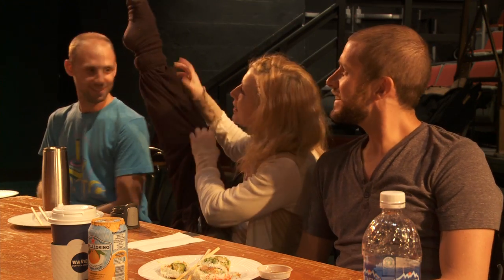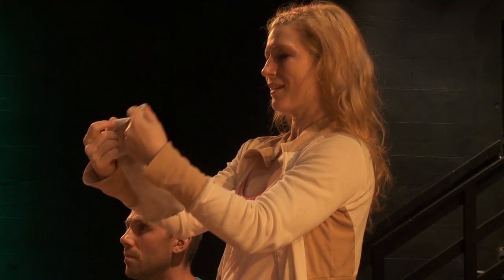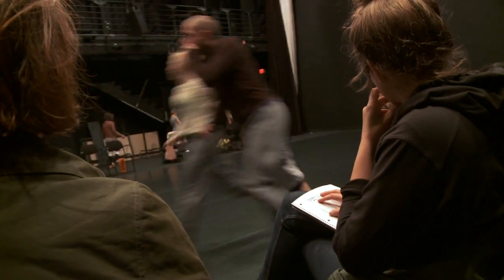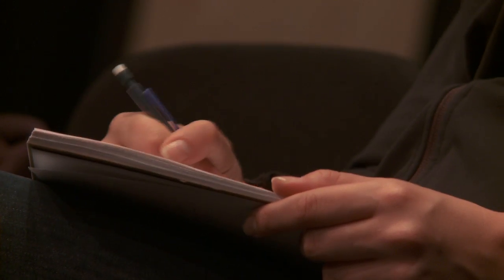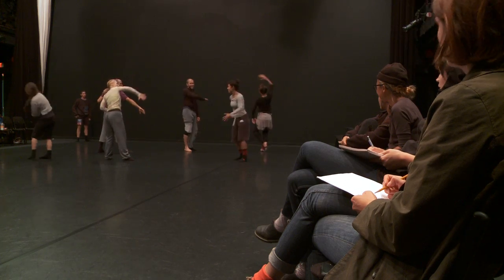We learned that pants are a huge problem. We have to work on a great fitting pair of pants for different body types and also make sure that the knee pads don't show. It's a very demanding choreography so they're sweating a lot — finding the right fabrics for them was a huge focus as well.